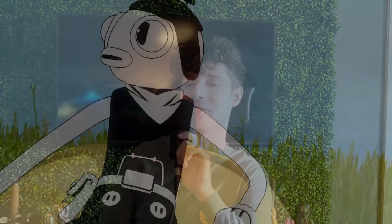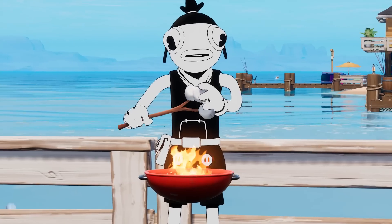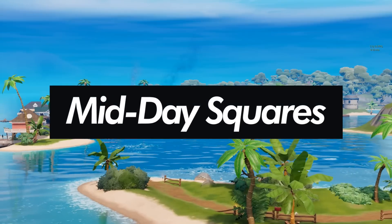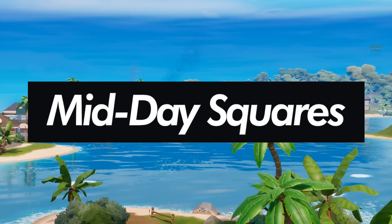There are some really good things in life, like relaxing on a weekend, sitting by a nice campfire, and chocolate. And that's where the sponsor of today's video, Midday Squares, comes in.